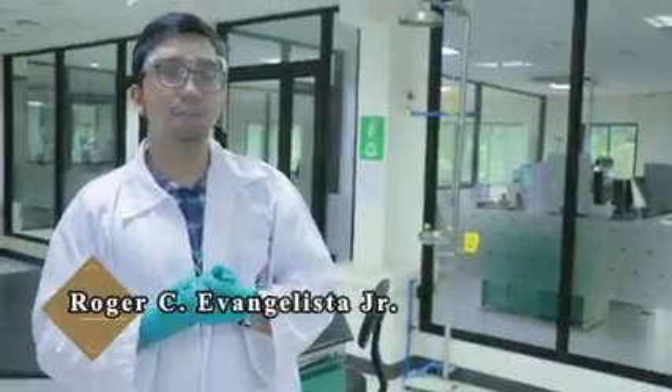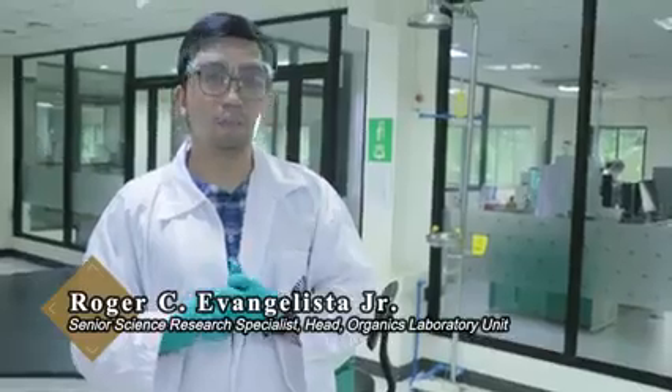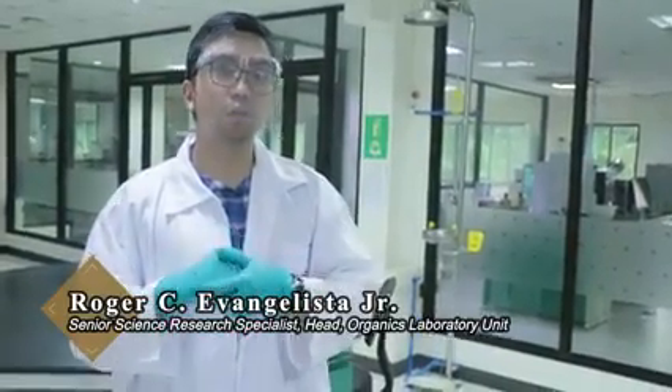Welcome to the Environmental Research and Laboratory Services Division of the EMB Central Office. We are one of the divisions that supports the EMB in terms of providing research and laboratory support services, as required in the implementation of our environmental laws.